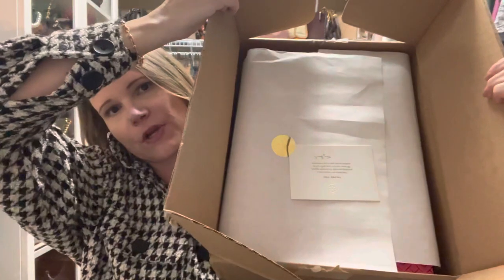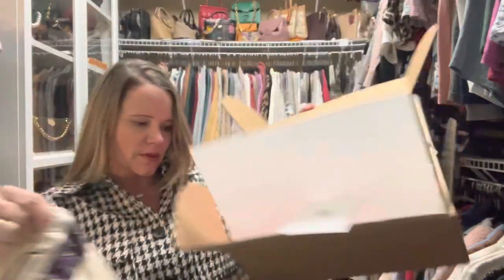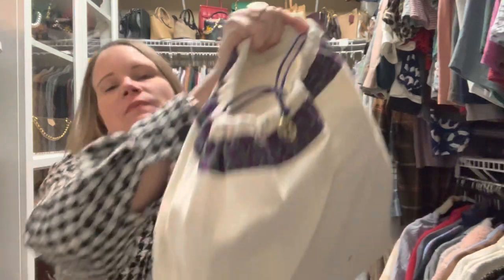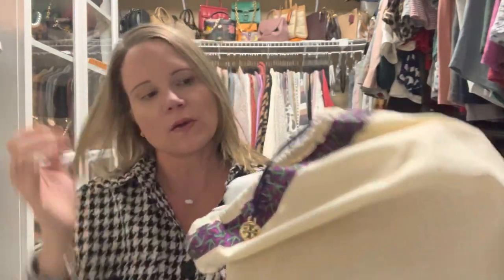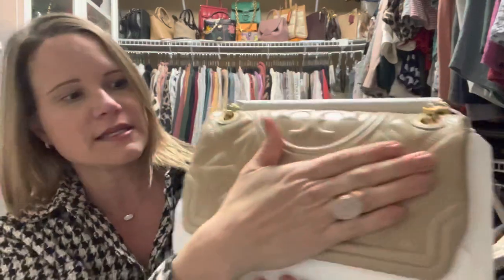So without further ado I'm going to go ahead and open it up. It came directly from Tory Burch retail — it was part of their spring sale, it was a private event and I got 30% off. This bag retails for $598, so I paid around $450, a little bit more than that after tax. It came in the dust bag, and what it is — is the Soft Fleming in the glazed...